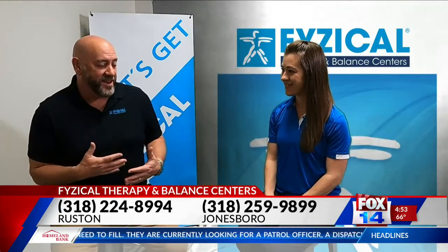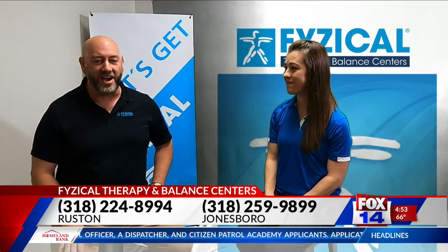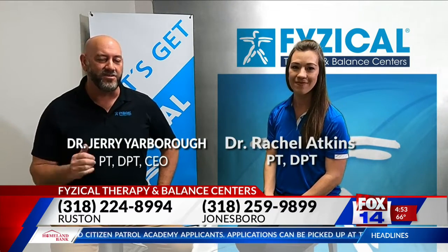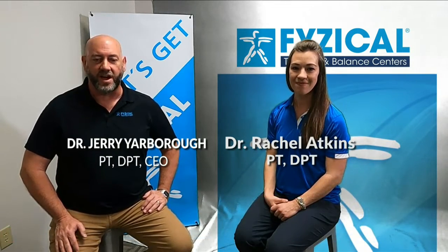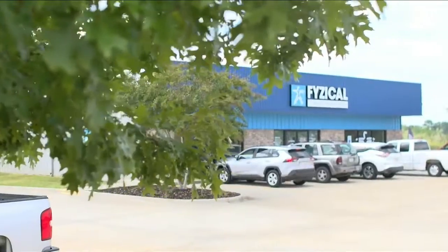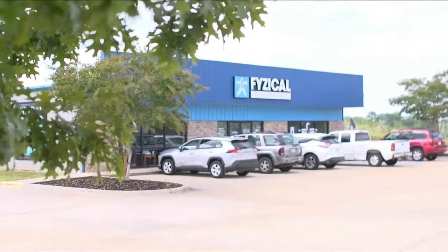I actually kind of felt like I had more energy whenever I was breathing. Definitely. You guys give it a try, and come back next week to see us here on Louisiana Living. We'll be talking about another topic — I believe we're going to have Dr. Rachel again. We'll see you next week.